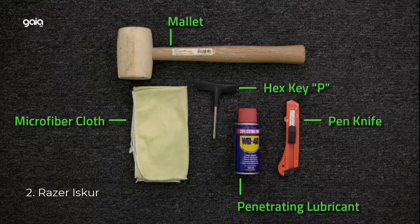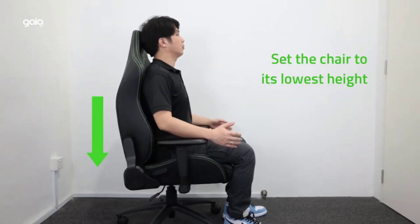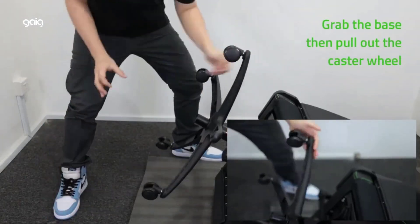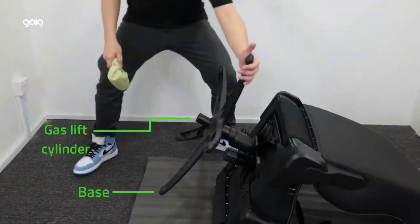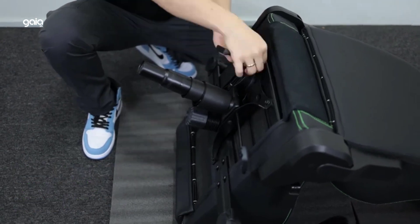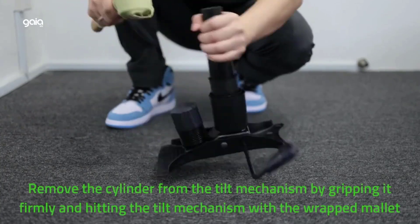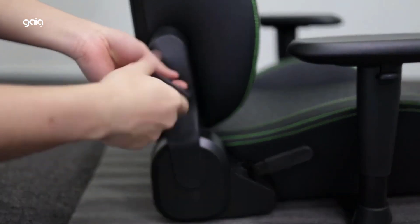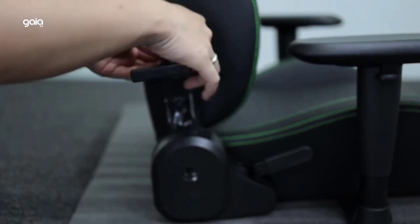Number 2: Razer Iskur. Ergonomic lumbar support system — enjoy total lower back support with a built-in, fully adjustable lumbar curve that closely aligns to your spine, ensuring ideal posture for maximum gaming chair comfort during long sessions. Multi-layered synthetic leather: tougher and more durable than standard PU leather, the chair comes wrapped in multi-layered PVC synthetic leather, making it better suited to withstand wear and tear from hours of daily use. High-density foam cushions have a plush feel and offer better contouring, allowing your weight to apply just enough pressure as they mold to support your unique body shape. 4D armrests let you adjust height, angle, and move them forwards or backwards for a position tailored to the way you sit.